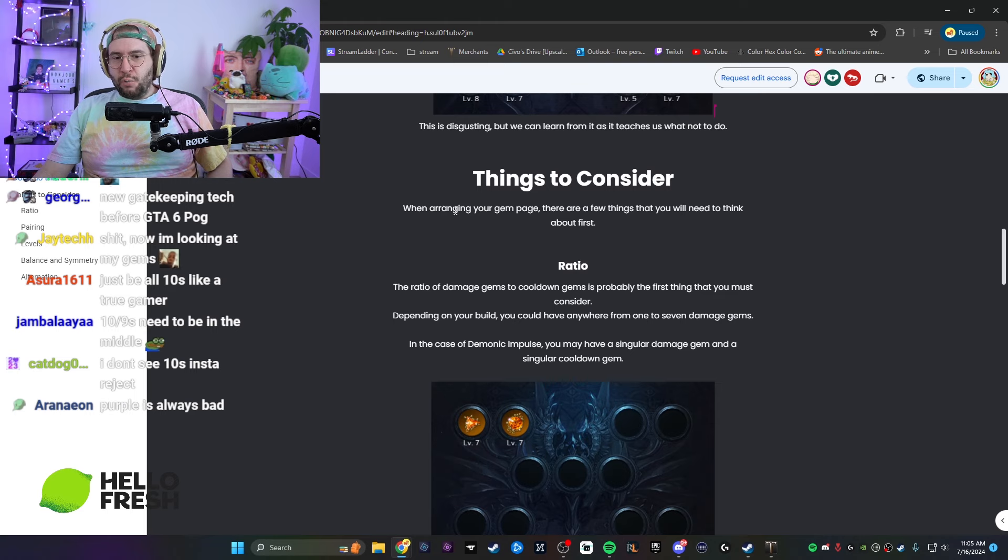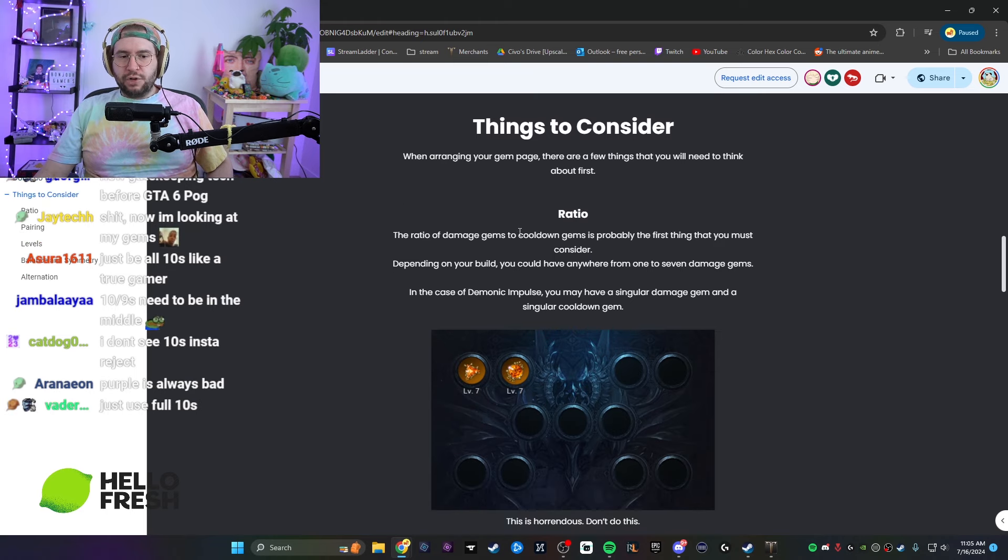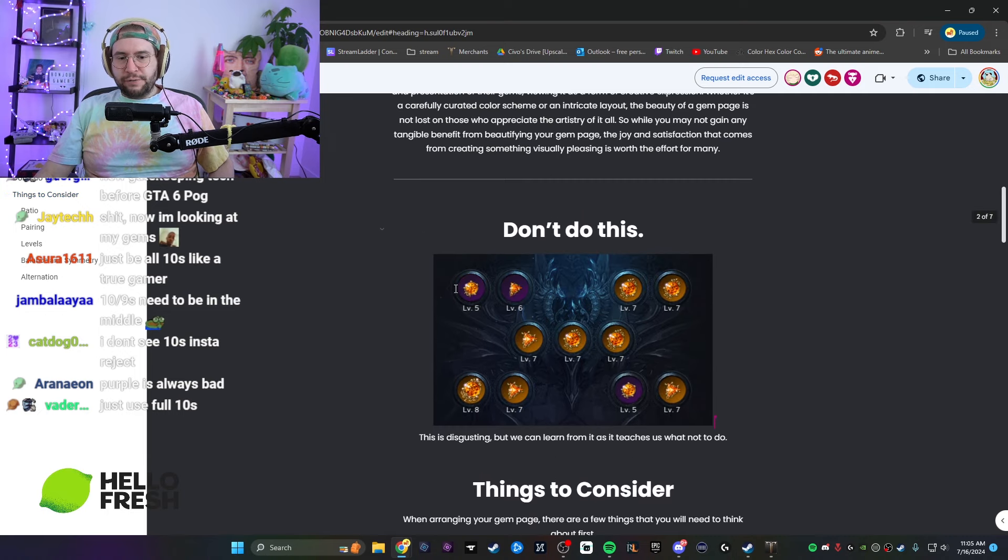Things to consider when arranging your gem page — there are a few things you need to think about. First: ratio. The ratio of damage gems to cooldown gems is probably the first thing you must consider. Depending on your build you could have anywhere from seven damage gems, or in the case of Demonic Impulse you may have a singular damage gem and a singular cooldown gem.